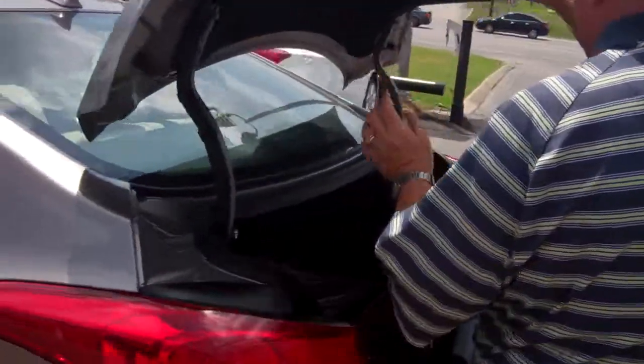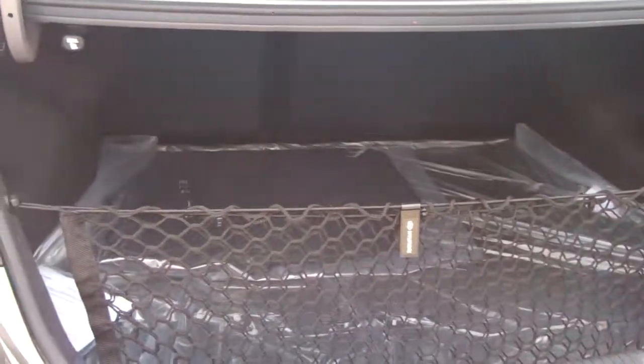Take a look at the trunk. It's unbelievable — a tremendous amount of room. In fact, for this class, I'd call that cavernous. It really is big. You can fold the seats down for extra versatility.